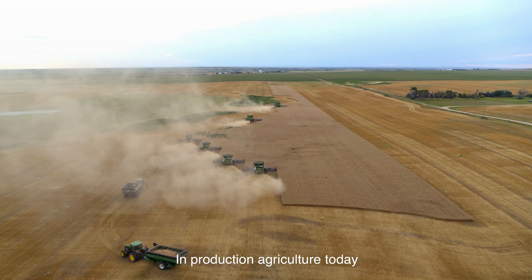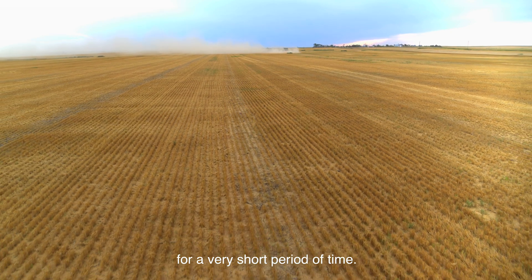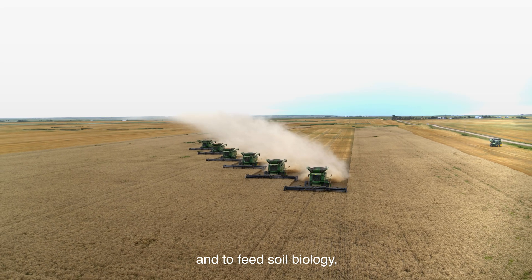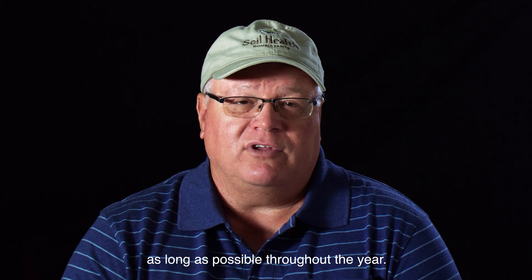In production agriculture today, there are monocultures that only grow for a very short period of time. They're only collecting so much sunlight, and then there's nothing left there to grow and to feed soil biology. So we need that living root in the ground as long as possible throughout the year.